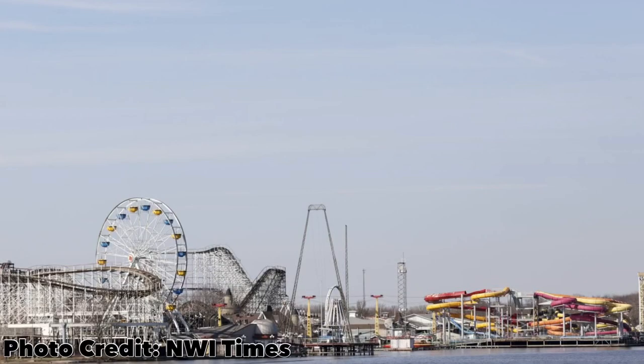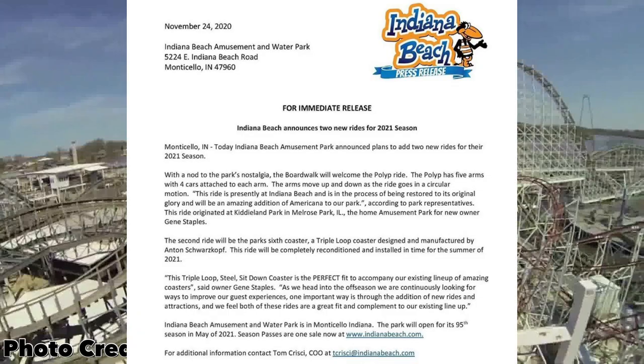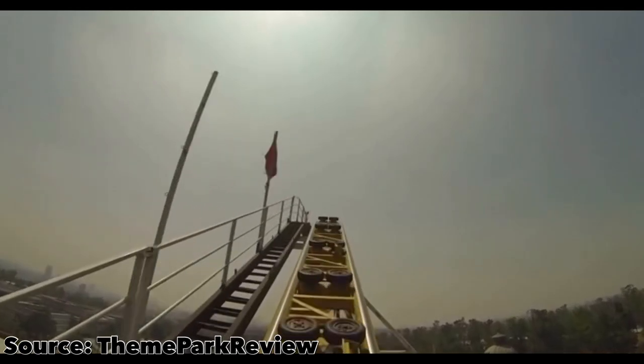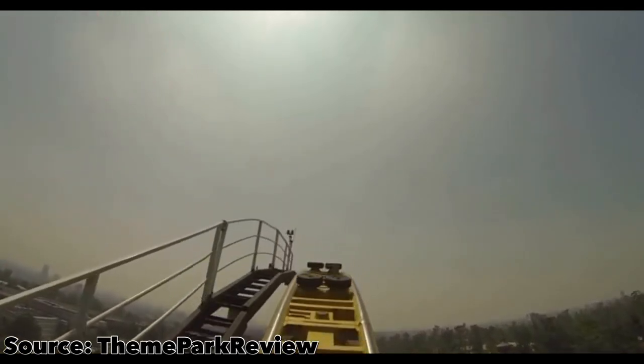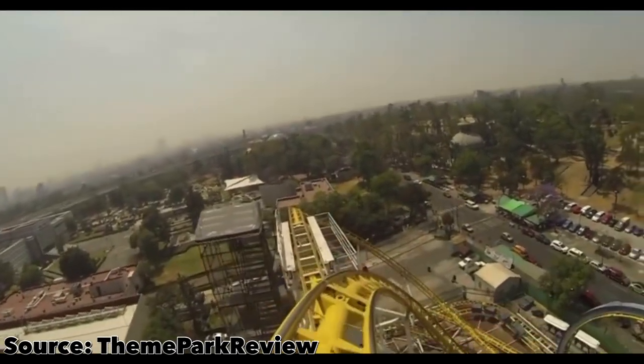So at the time I'm recording this video, about 10 minutes ago, official planning permission was leaked from Indiana Beach. They are planning to add two new rides to the park in 2021. The first one is a family flat ride, which is nothing special, but the second one is a steel triple loop roller coaster. So I'm going to be discussing that triple loop roller coaster in today's video.